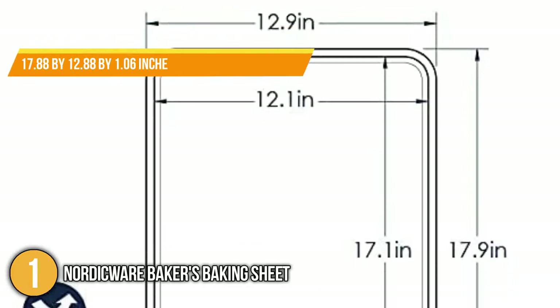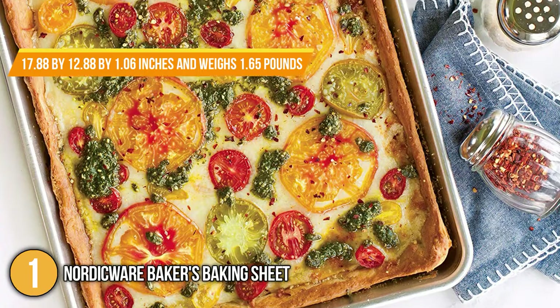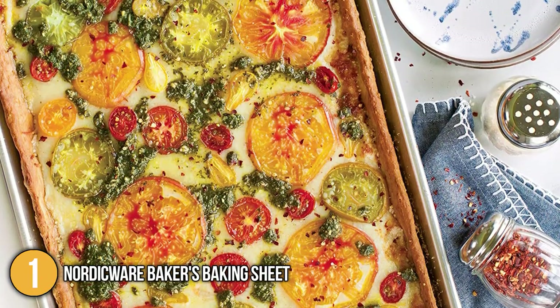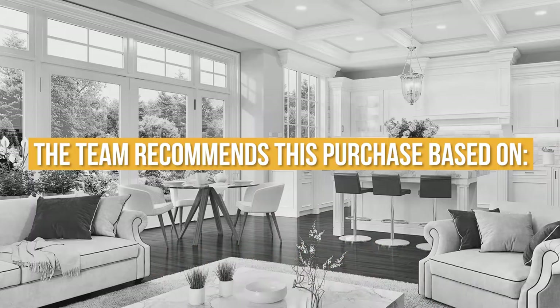In terms of size, the Nordic Ware measures 17.88 by 12.88 by 1.06 inches and weighs 1.65 pounds. TristaShoppingGuy.com has awarded the Nordic Ware Baker's Baking Sheet a 5 badge rating. The team recommends this purchase based on the following.